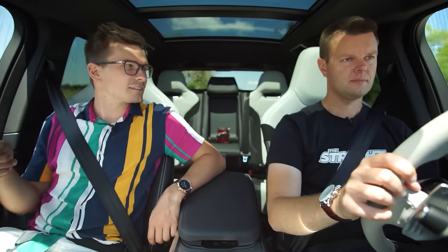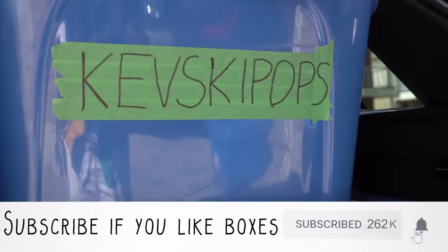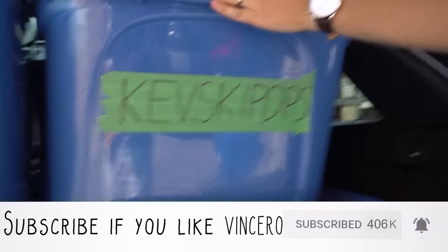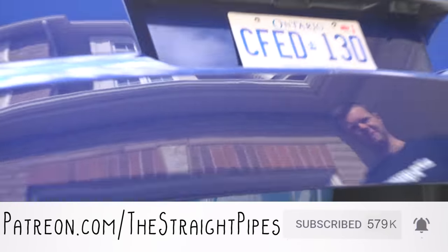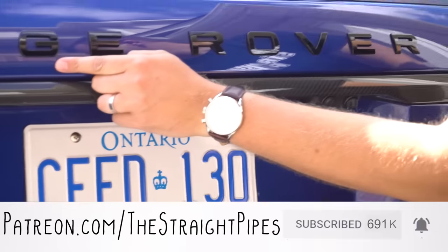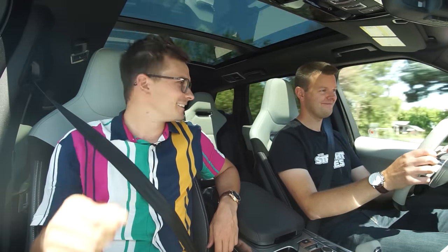How about the box test? Let's find out. 13 — that's Kevsky Pops' box. Nice watch. Thanks, it's a Vincero. Kevsky Pops, your box is going to fit. Look at that Range Rover. 13 boxes. That was pretty good. Thanks to the new Patreon guy, Kevsky Pops.